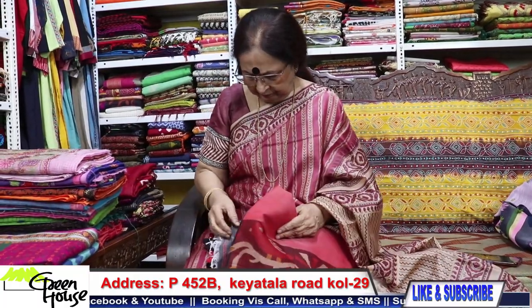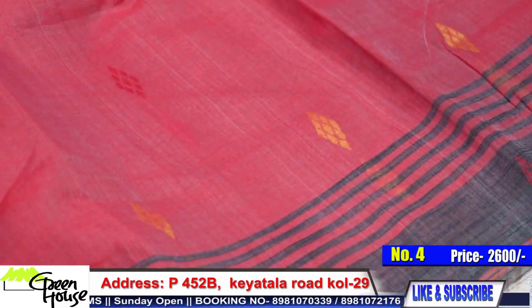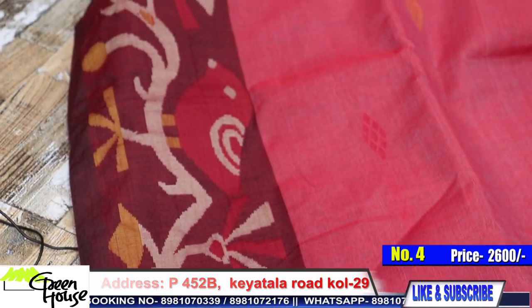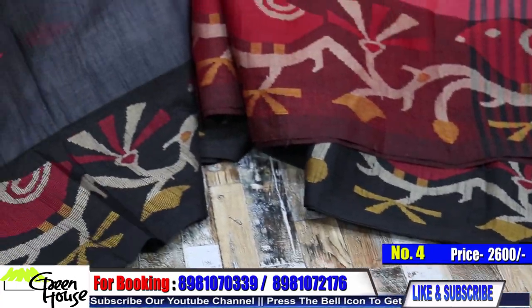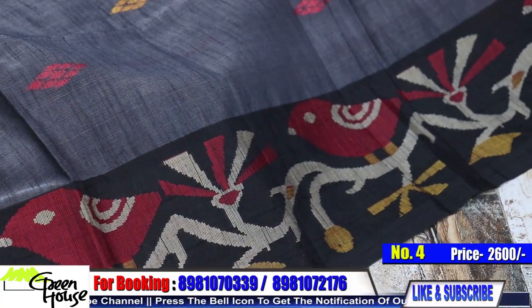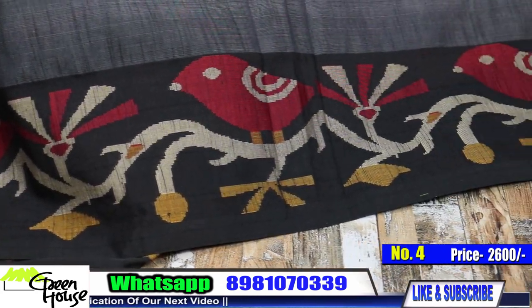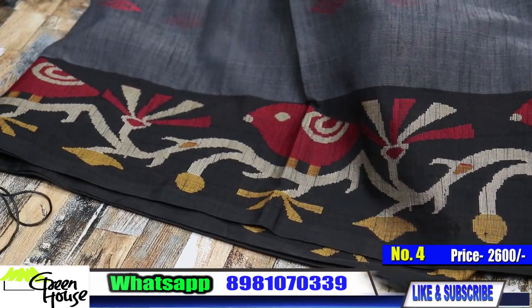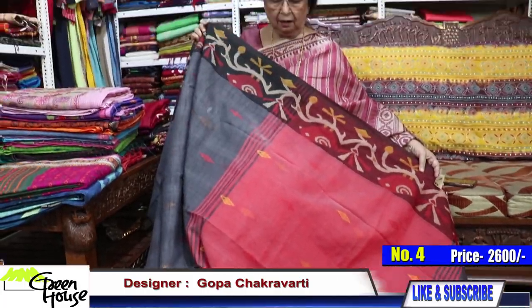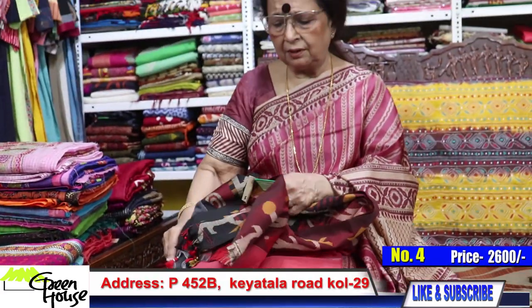The fourth one is hand-rolled cotton. What a beautiful weave on both sides of the border — steel grey in colour. Look at the lower border distinctly; they have woven birds — very ornamental. This saree comes with a red achal and a blouse piece. Priced at ₹2600.